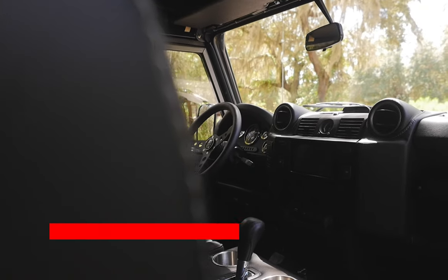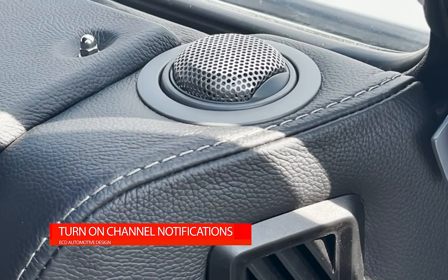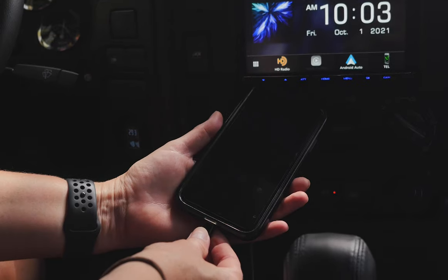This 110 features the usual array of ECD modern conveniences such as Apple CarPlay, Infinity Kappa speakers, rear AC, and access to USB ports throughout.